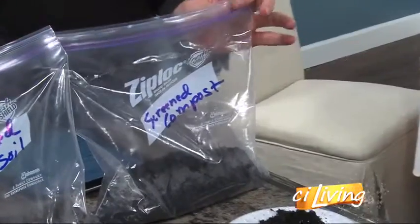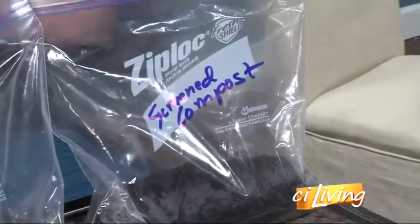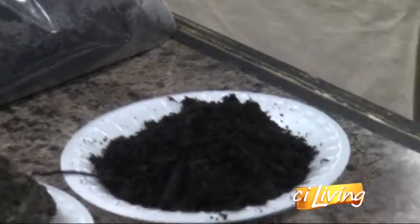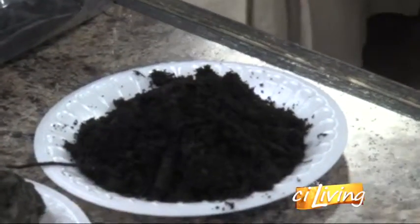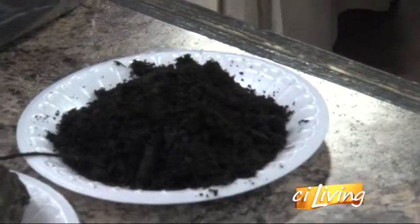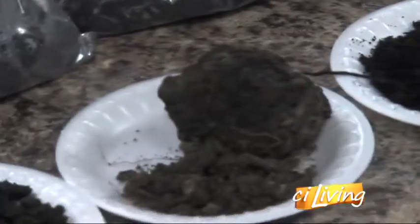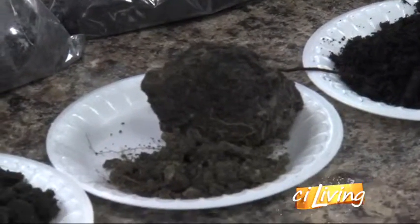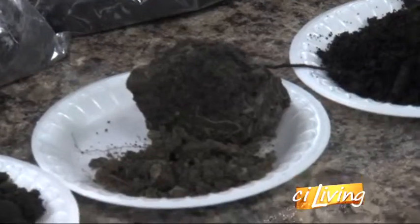Screened compost is one of the things we offer. It's very friable — screened compost is an excellent material for amending clay soils because it adds porosity to clay. A lot of us in new subdivisions deal with clay and not being able to grow things. The next one is just regular dirt — you see how that's clotty? That's nice topsoil, but it's not as friable as compost.